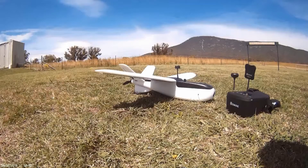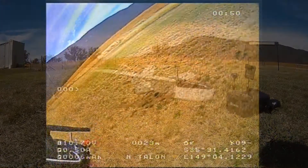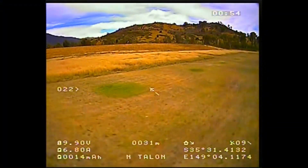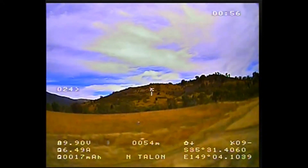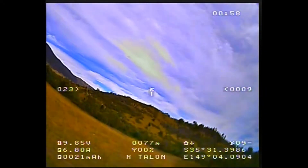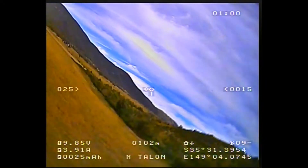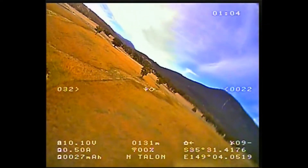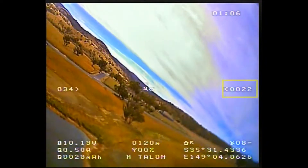Well hello again sports fans, this is the latest flight of my bog standard NanoTalon. Today I'm testing some changes that I've made over the last couple of days. The first was adding an RC filter to the SSI indicator which you can see flashing in the bottom of the OSD. The second was adding some rudder turn into the failsafe settings for the receiver.